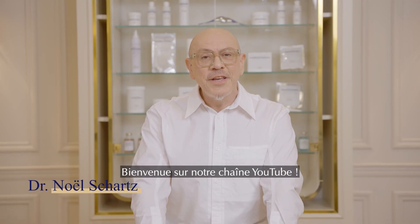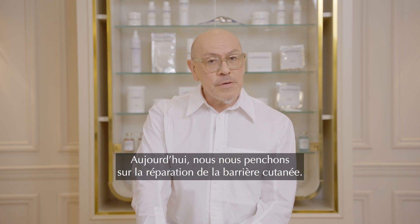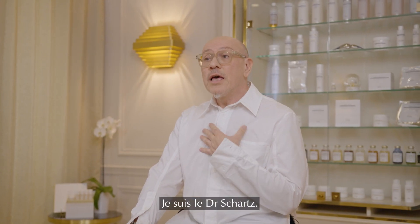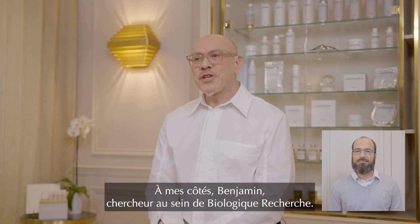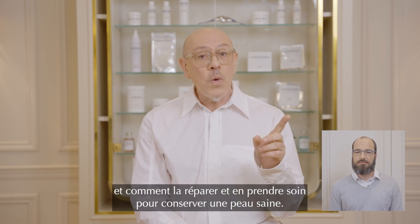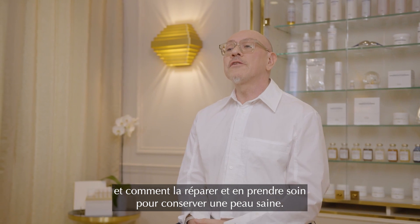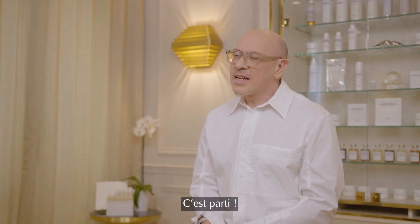Welcome to our YouTube channel. Today we are diving into the topic of skin barrier repair. I'm Dr. Schartz. Join me and Benjamin, researcher and PhD at Biologique Recherche, and together we'll explore what the skin barrier is and how you can effectively repair and maintain it for healthy skin. Let's get started.